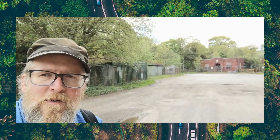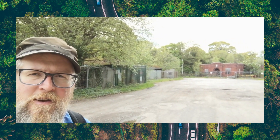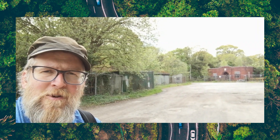So that is the old Brickworks — Hepworth Brickworks — finished production in the early 90s, been derelict ever since; nature's taken over. Let's go and have a look.